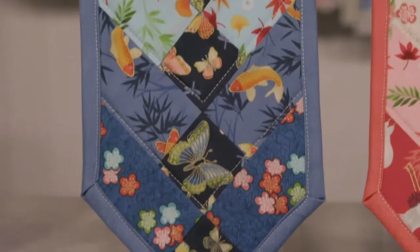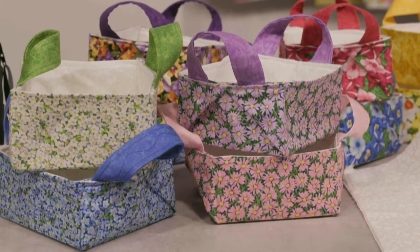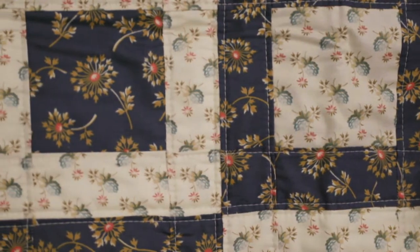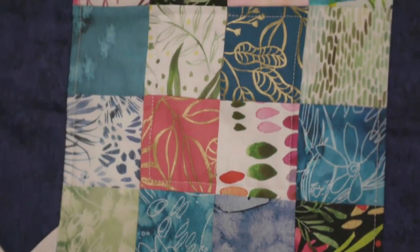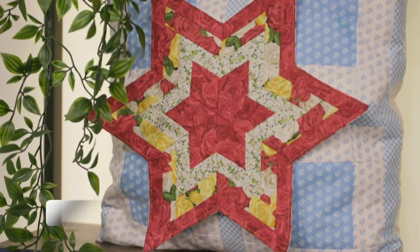I'm Tricia from Sew Totally Tricia. I've been sewing since I was about eight years old. I carried on through my teens and when I had children, I sewed for them. And now I love nothing more than to design fabric-based kits for patchwork, for bags and home decor. Make sure you don't miss the Sew Totally Tricia shows.